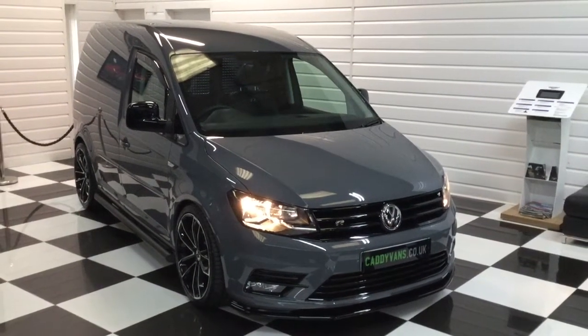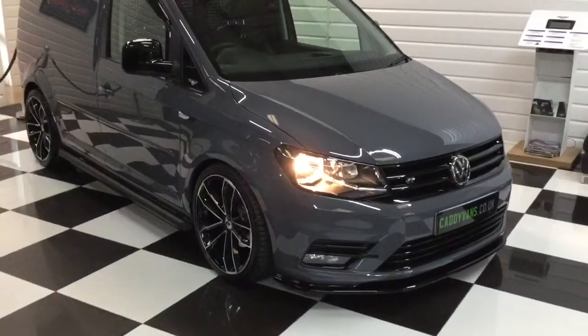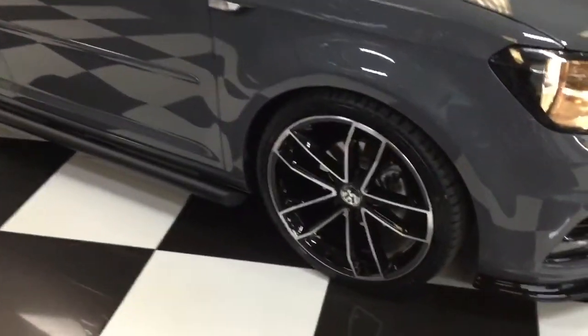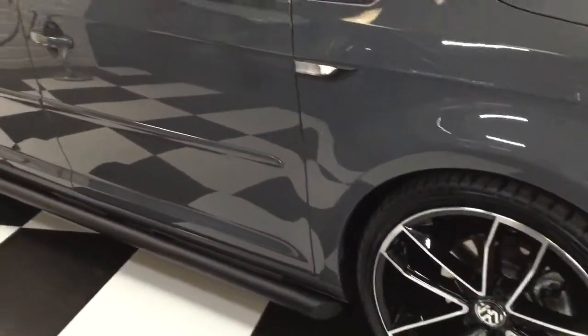I've got another nice Caddy here to show you. It's a 2018 2-litre TDI Highline in pure grey, some 1,987 miles — a super van in immaculate condition. It's got 19-inch wheels, brand new, and brand new tires.